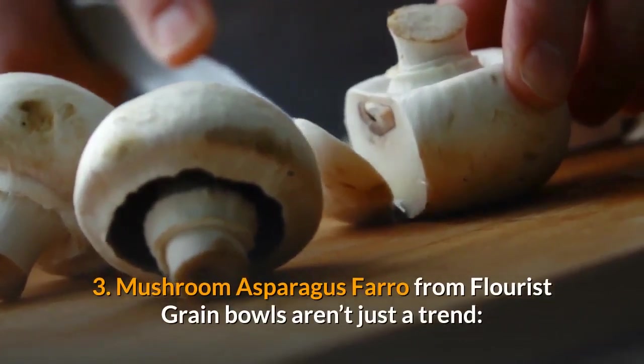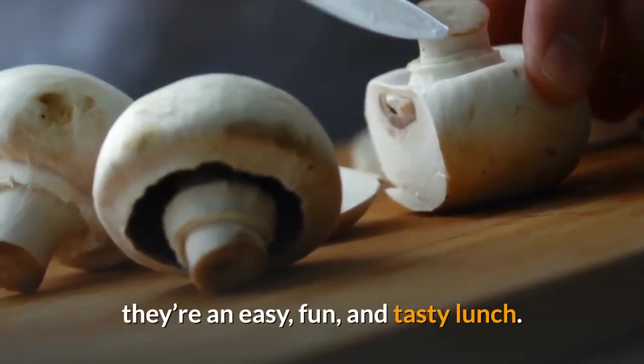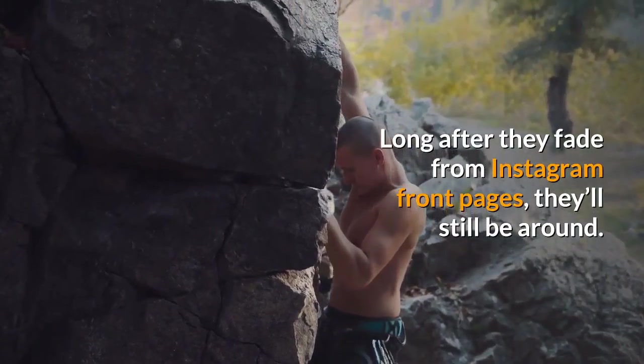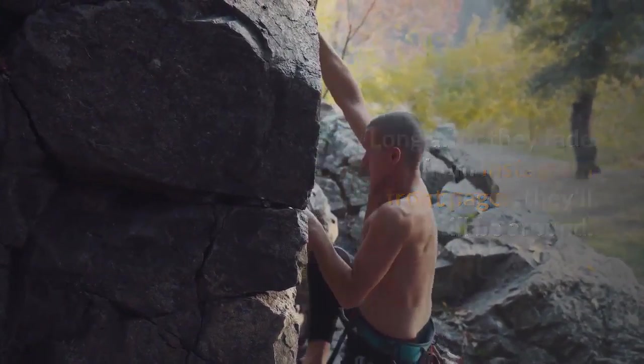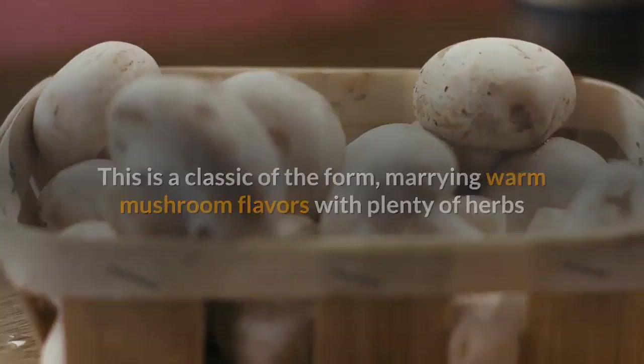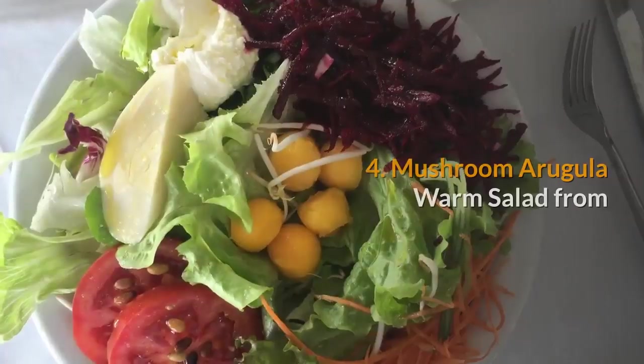3. Mushroom asparagus farro. Grain bowls aren't just a trend — they're an easy, fun, and tasty lunch long after they fade from Instagram front pages; they'll still be around. This is a classic of the form, marrying warm mushroom flavors with plenty of herbs and stirring it into the farro with a crowning touch of lemon garlic yogurt.